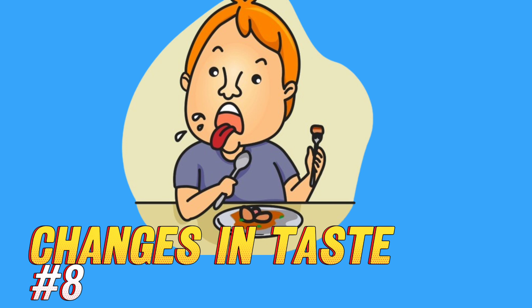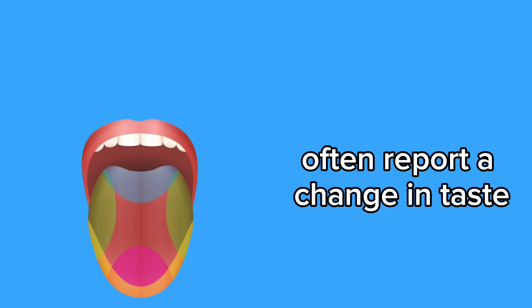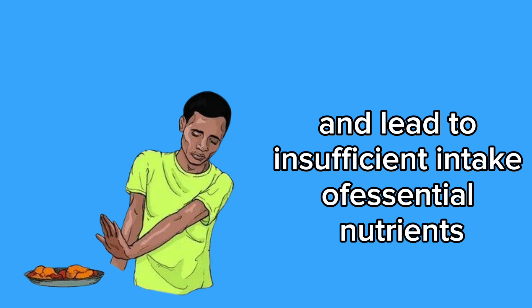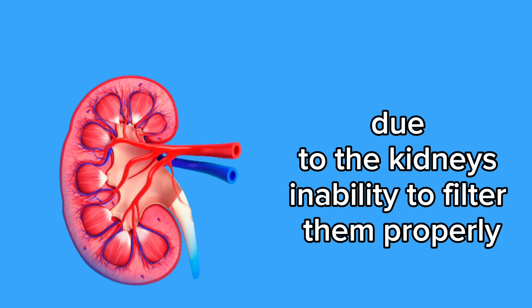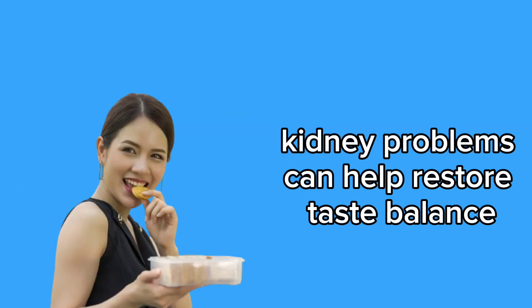8. Changes in taste. Changes in taste can be a warning sign of kidney problems. When the kidneys aren't functioning properly, chemical levels in the body can become imbalanced, affecting the senses including taste. Patients with kidney issues often report a metallic, bitter, or salty sensation in the mouth, even when consuming common foods. This change in taste can affect appetite and lead to insufficient intake of essential nutrients. This alteration may be attributed to the buildup of toxins in the blood due to the kidneys' inability to filter them properly, as well as electrolyte imbalances such as potassium and sodium. It's important to report any changes in taste to the doctor, especially if accompanied by other renal symptoms, as early treatment can help restore taste balance and improve quality of life.